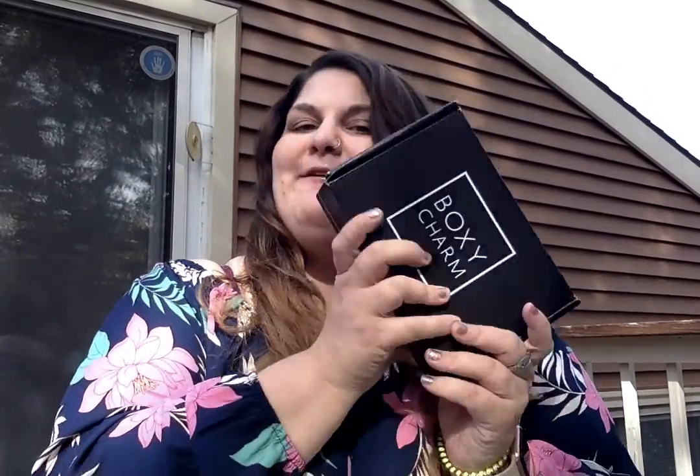Hi guys, welcome to my channel. Today I have my October 2019 BoxyCharm. I'm also breaking out like crazy — I missed half my lip too. I'm trying to get into a skincare routine and clearly that just made me completely break out over my face. I put a little bit too much vitamin E oil on my face last night, and I woke up with a whole bunch of breakouts.